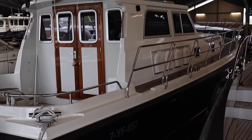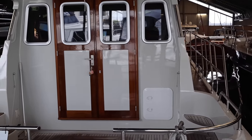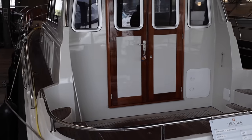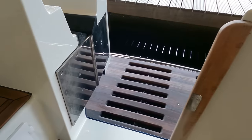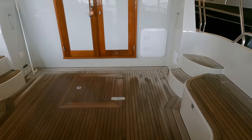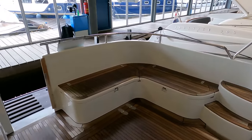Before I even boarded this boat, it was easy to get a sense of her impressive sea-keeping abilities owing to her low profile. The large and spacious cockpit with its durable teak deck is surrounded by plenty of grab rails, making it safe and easy to use this area when underway in gnarly conditions. Boarding the Northline 42 wheelhouse is a breeze thanks to the spacious swim platform and the robust transom gate located amidships, ensuring a safe and comfortable entry to the vessel.